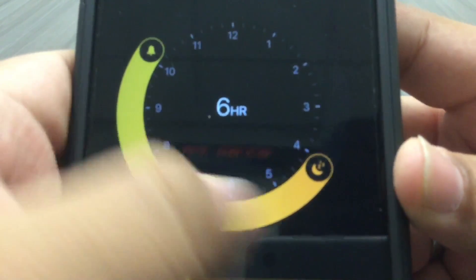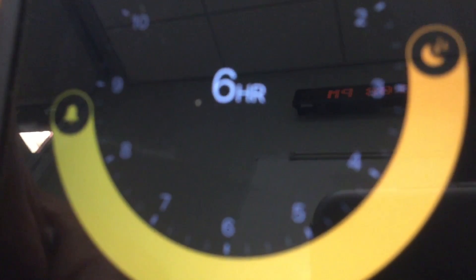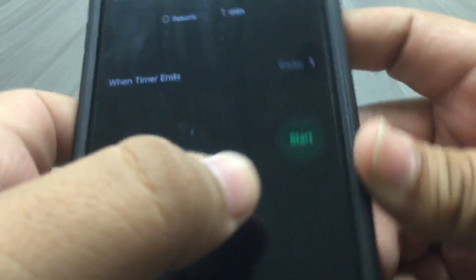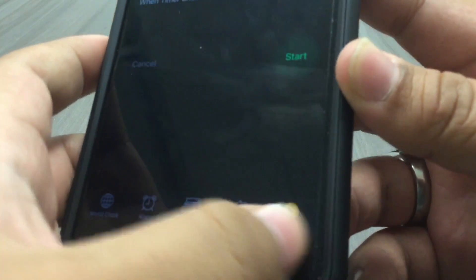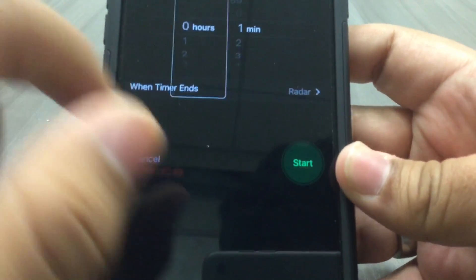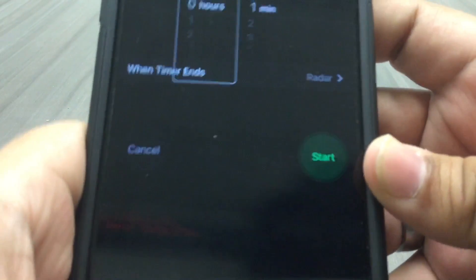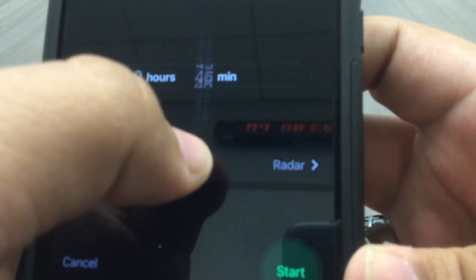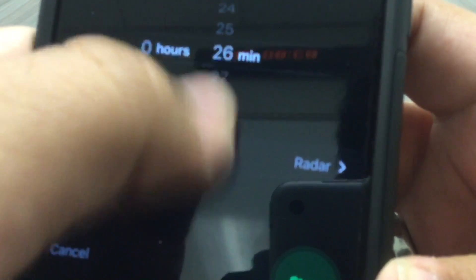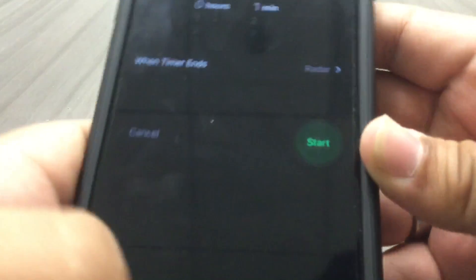The sounds are a little different too. When you scroll on the hours in the timer, it makes a more clicky and more audible sound. Let me bring it closer to the microphone so you can hear it. It makes this weird little clicking noise. That's really the biggest change it has with the sound.